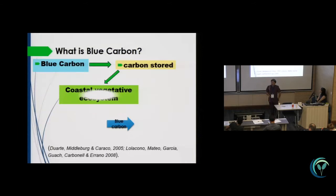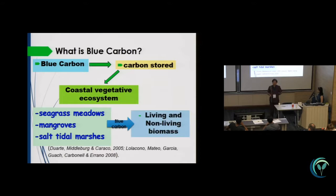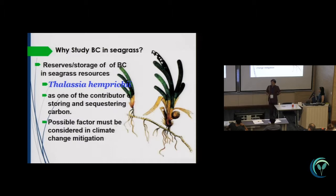A lot of studies have been done about blue carbons, and it is already proven that all coastal ecosystems can capture carbon, such as in the seagrass meadows, mangroves, and salt tidal marshes, as explained earlier.